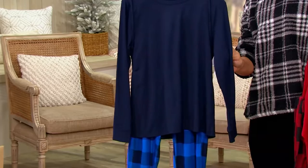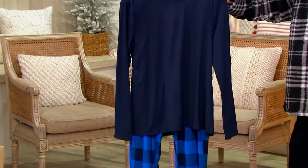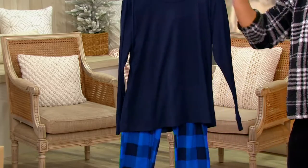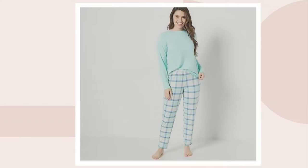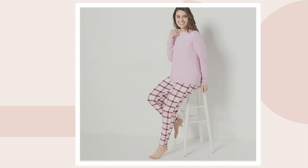We've got a navy and cobalt check. We also have it in bright mint plaid, and mauve — that's the coral — there's the mauve mist. Beautiful, really, really cute.